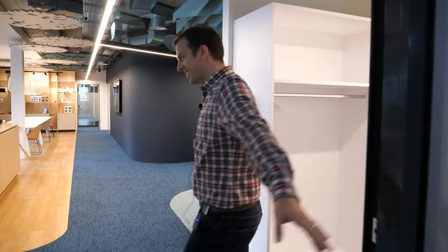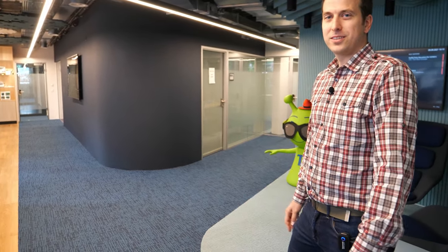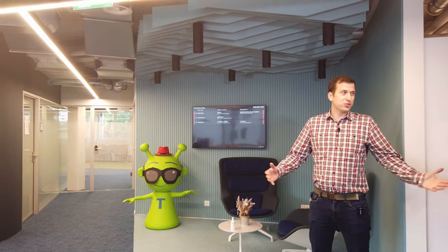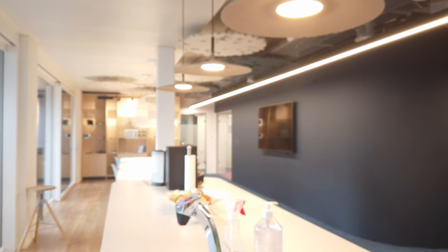Welcome to our box, come on in. So we're here at our Toradex headquarters in Lucerne, Switzerland, and I really wanted to show you a little bit around — what we have going on and also show you our new location.